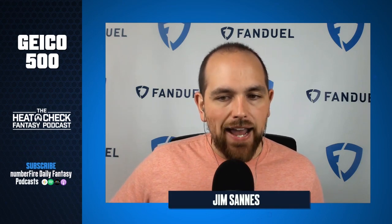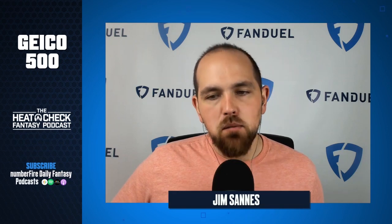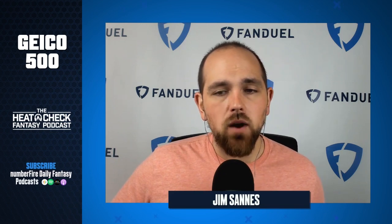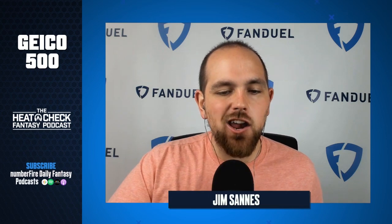This value tier ranks: Ryan Preece 1, Chris Buescher 2, Cole Custer 3, Ryan Newman 4, and Matt Kenseth 5.